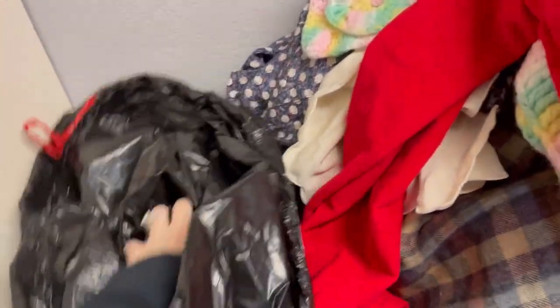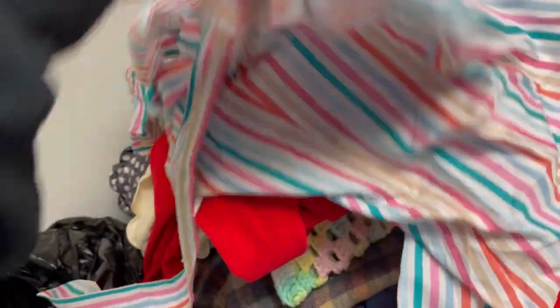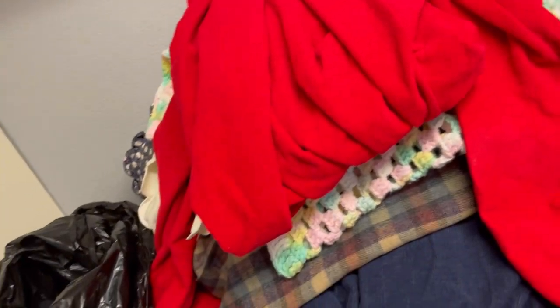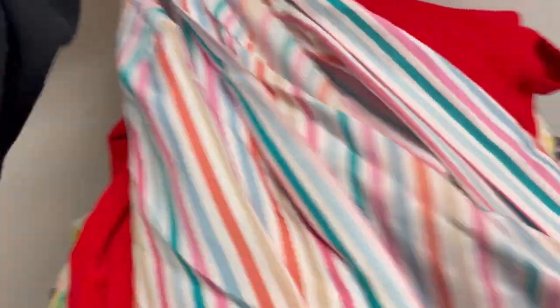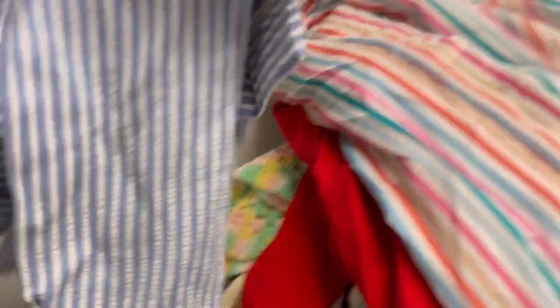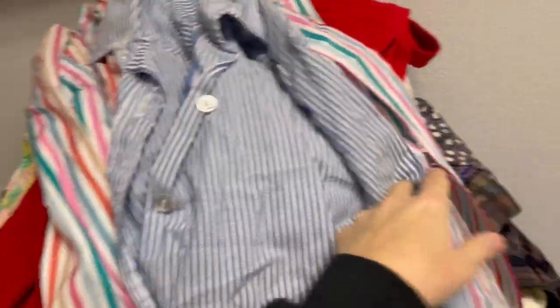There's still stuff in here. This is a Lucky Winner, made in the USA shirt. And then we have an Orvis, made in the USA — that's a fishing company, right? This one does have some yellowing on the arms, but it's another shirt dress.